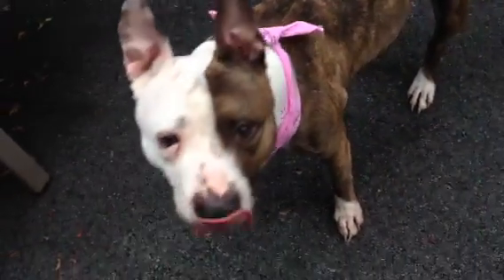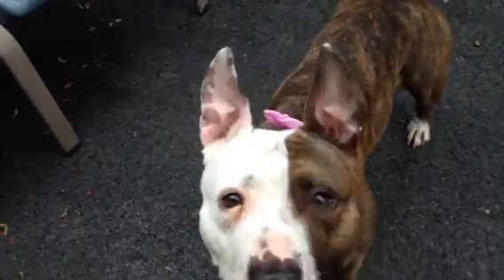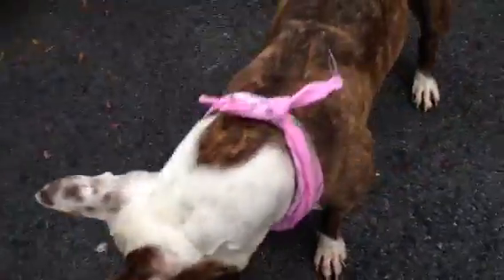We haven't figured out if she sits yet. She hasn't done it yet, but she sure does like treats and she takes them very gently. Do you sit? Oh, that's not a sit. Oh, that was a sit. That's it. What a good girl.